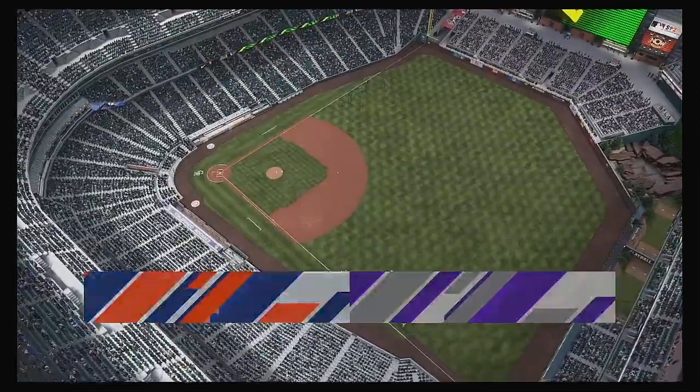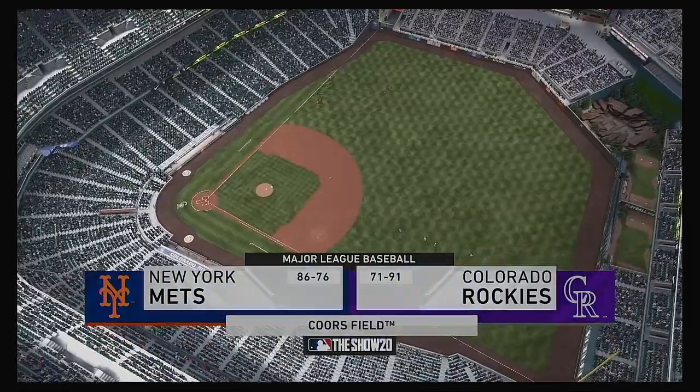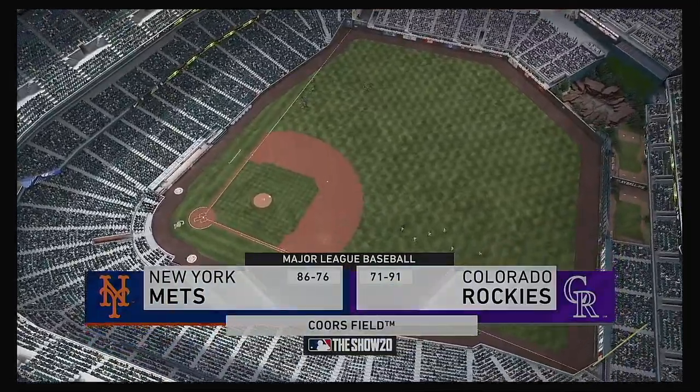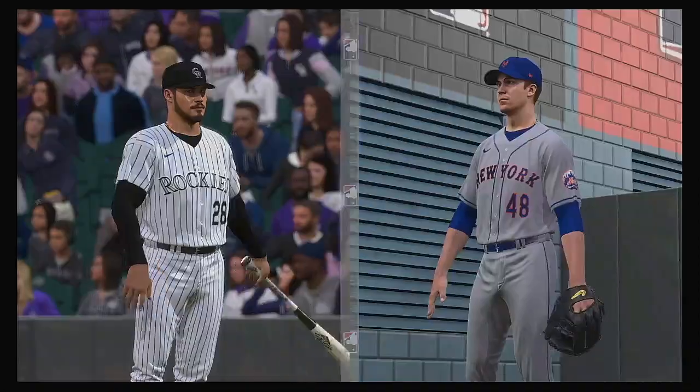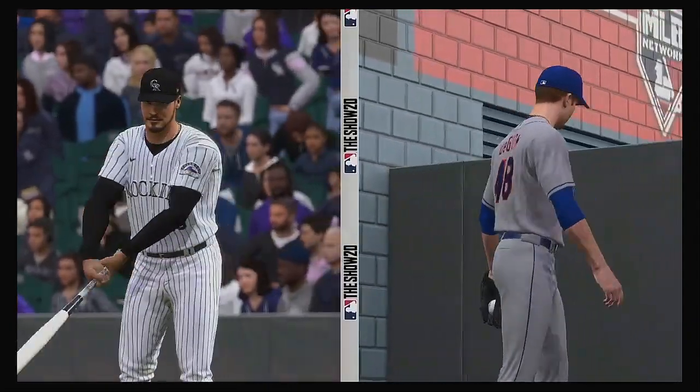We are under the lights this evening as we get you set for another edition of Baseball on the Show. Tonight, we've got a good matchup in store between the New York Mets and the Colorado Rockies. Stay tuned for Rockies baseball next.